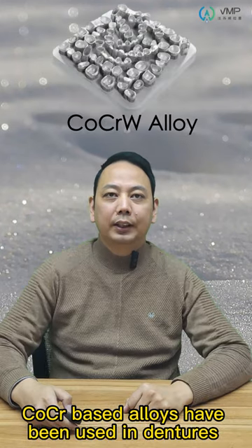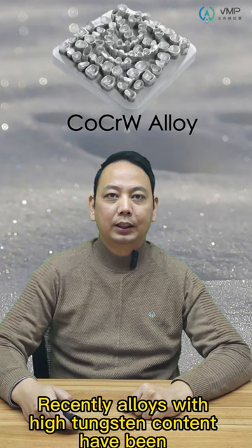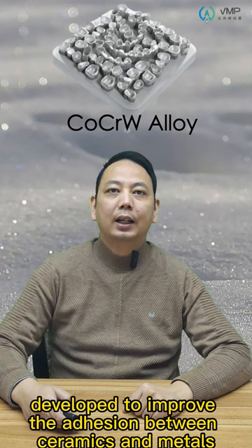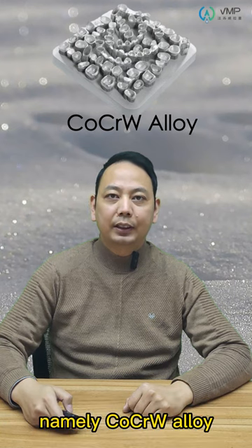CoCr base alloys have been used in dentistry because of their good corrosion resistance. Recently, alloys with high tungsten content have been developed to improve the bonding between ceramics and metals, namely the CoCrW alloy.